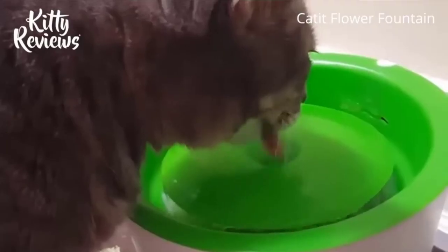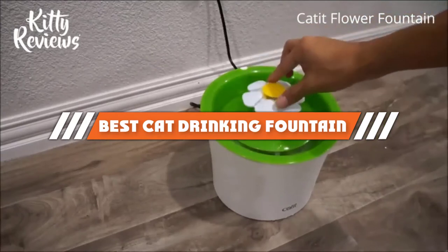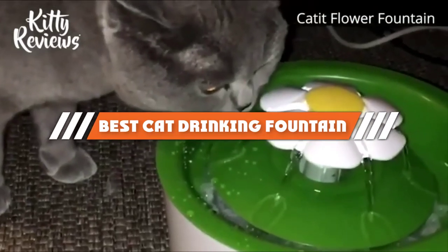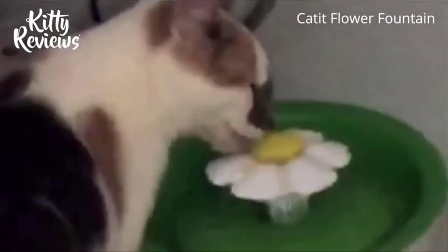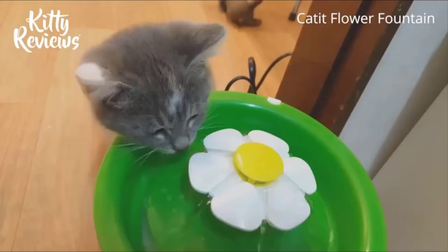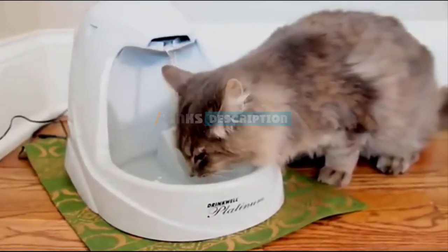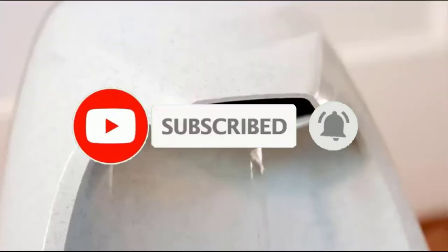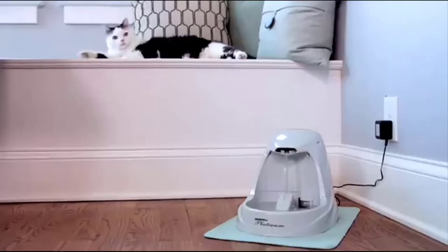Hello guys, in today's video we are going to present you the top 5 best cat drinking fountains available on the market today. We made this list based on personal preference, rated by features, price, quality, durability, and reputation of the manufacturers. Check out the description for prices and more information. If you're new to our channel, please subscribe and hit the bell button for daily video notifications. Let's get started.